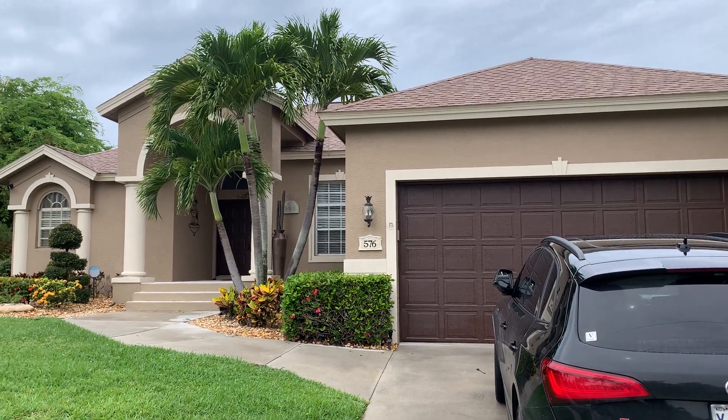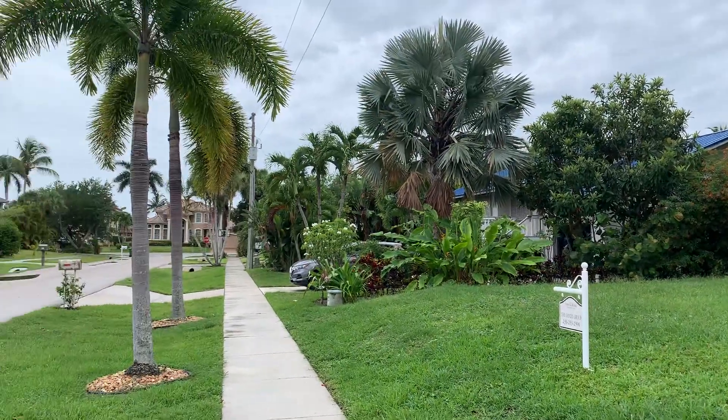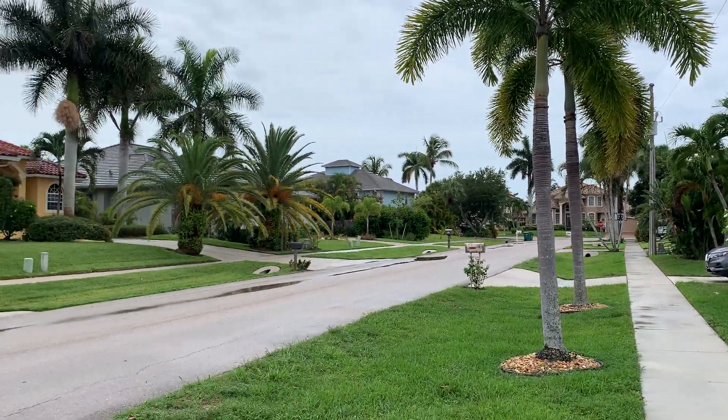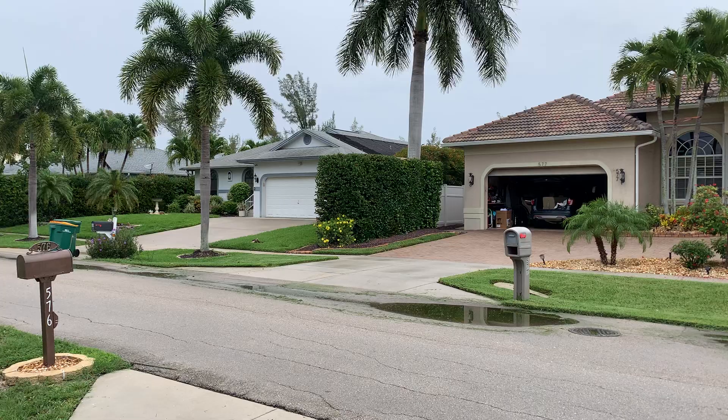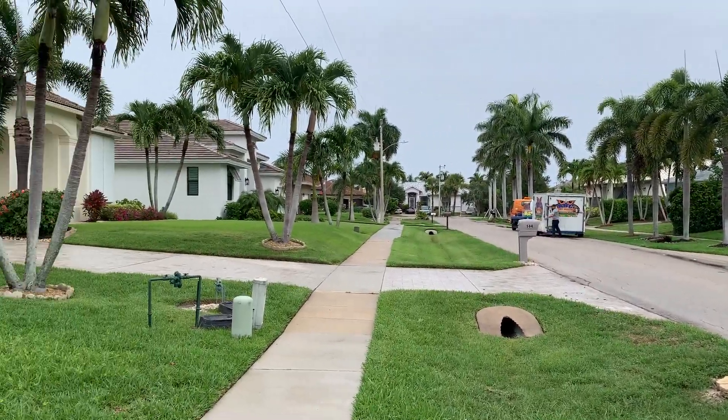We're at 576 Somerset. Beautiful neighborhood, newer homes, very well maintained. Half a mile from the beach, about a 10-12 minute walk.